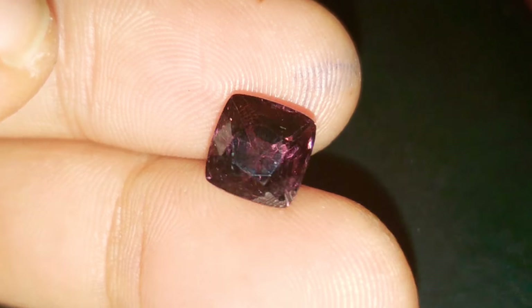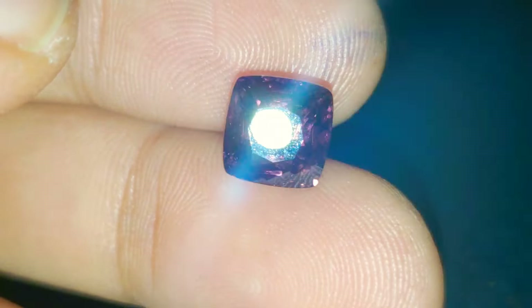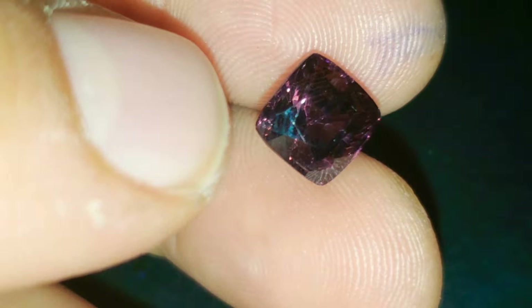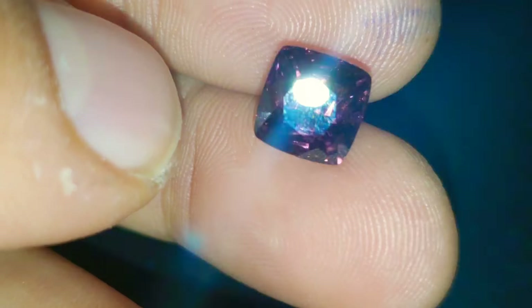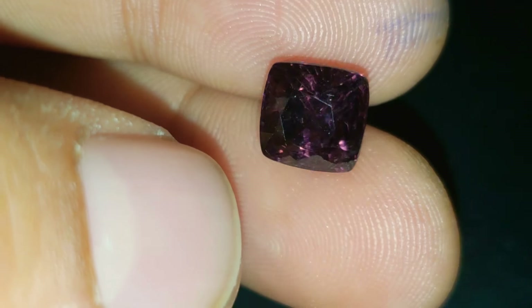I'll show you guys on my hands here. See, it still maintains all that luster and fire. Just look at how brilliant this stone is — dispersion is just unheard of. Super, super bright, and the gorgeous reddish-purple flashes coming from every single angle of this amazing gem.